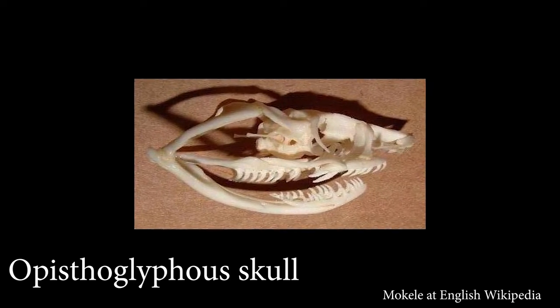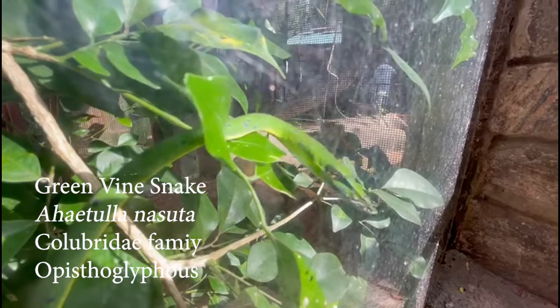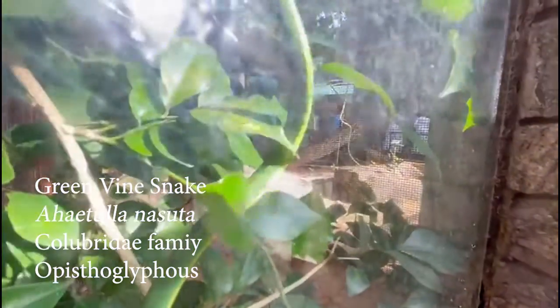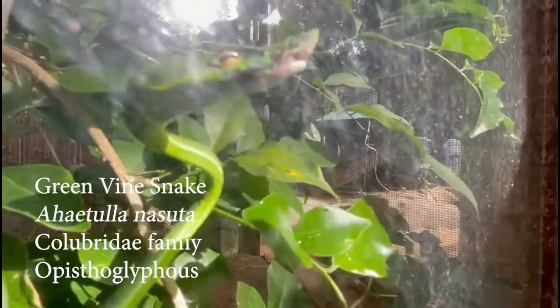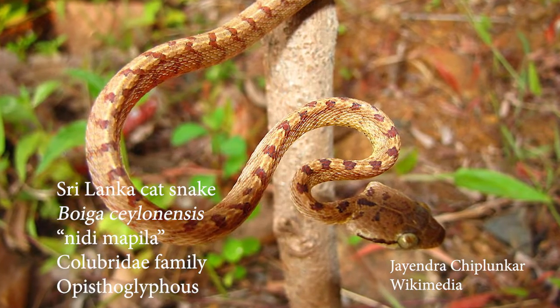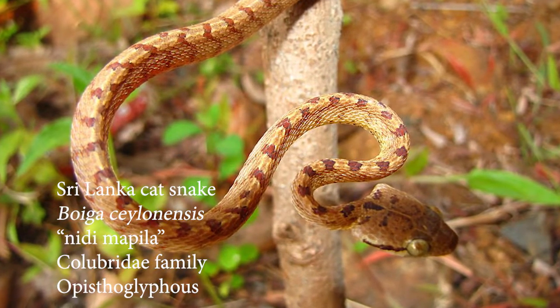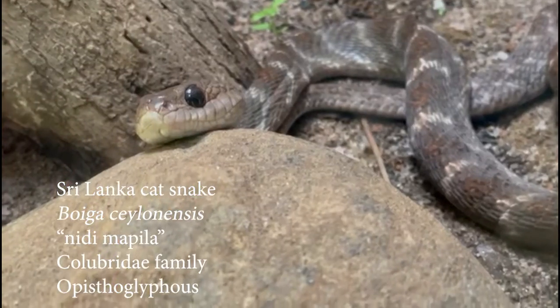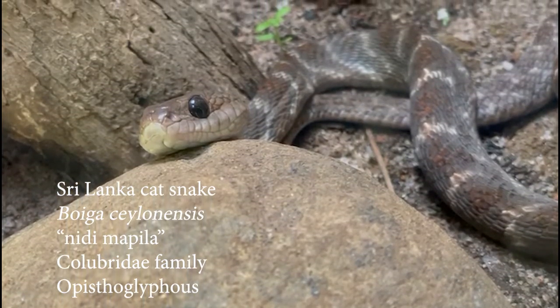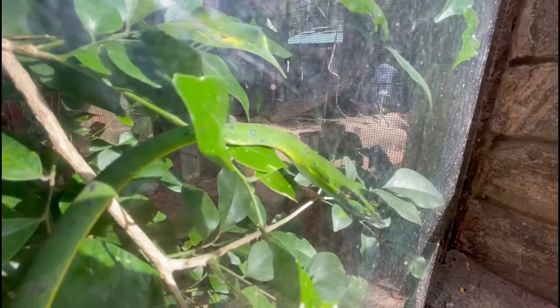Opisthoglyphous, meaning rear-grooved, snakes inject venom by a pair of enlarged teeth at the back of the maxillae. Opisthoglyphous snakes are found mostly in the family Colubridae. Boiga ceylonensis, or the Sri Lankan cat snake, is an example of an opisthoglyphous snake endemic to Sri Lanka. It is mildly venomous and poses no threat to humans. Because the fangs are situated in the back of the mouth, an opisthoglyphous snake must move the prey into the rear and then penetrate it with its fangs to inject the venom, which makes it difficult to hunt larger prey.